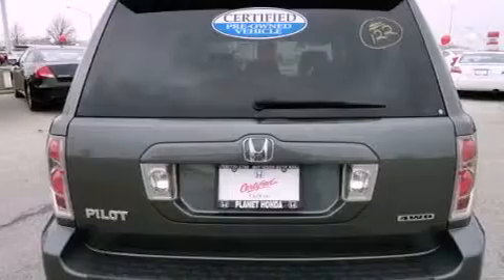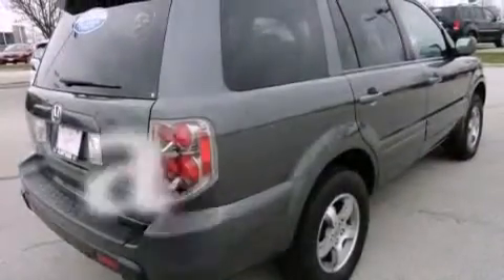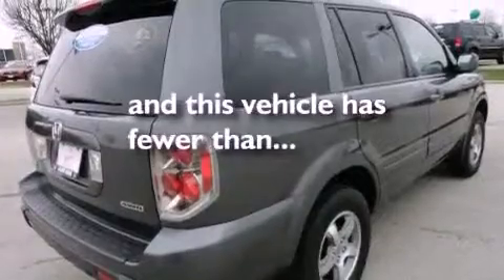Also included are an illuminated driver's side vanity mirror, a security system, a stability control system, a power driver's seat, and this vehicle has fewer than 57,000 miles on the odometer.